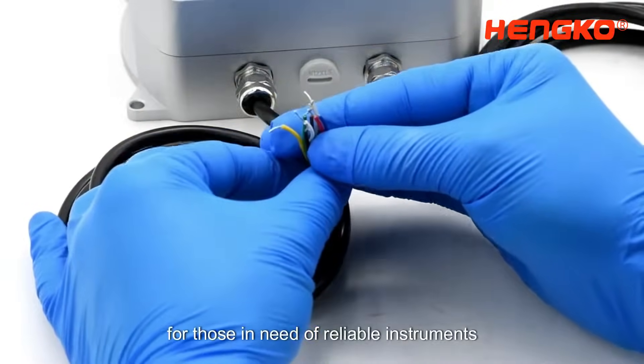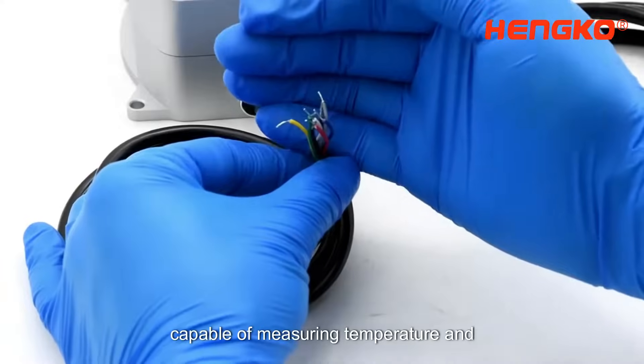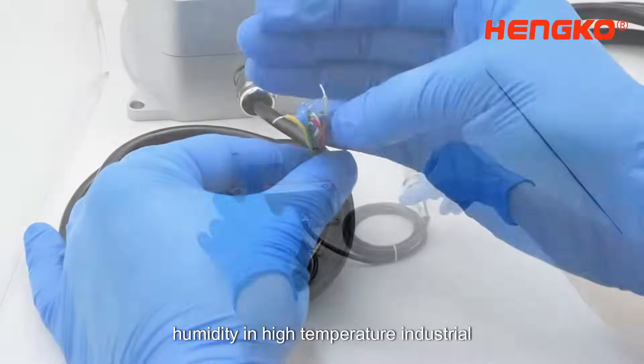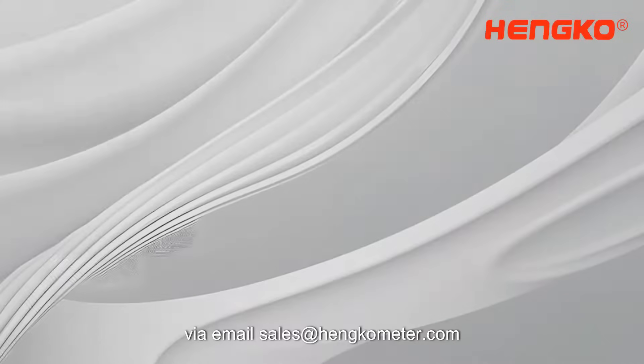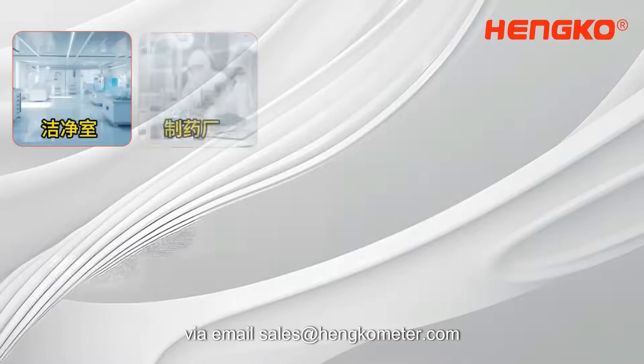For those in need of reliable instruments capable of measuring temperature and humidity in high temperature industrial environments, please reach out to us at Henco via email at sales@henco.com.